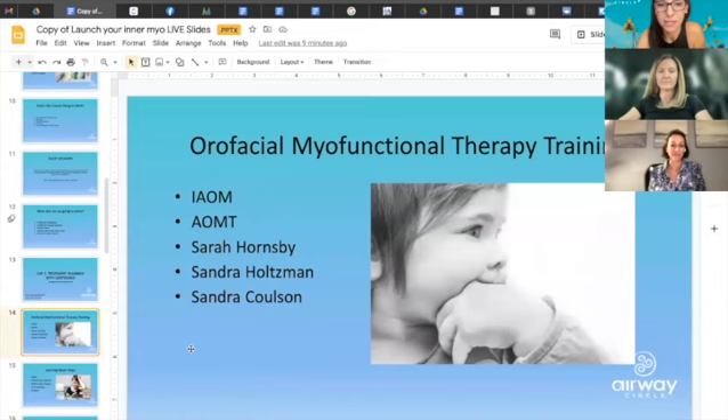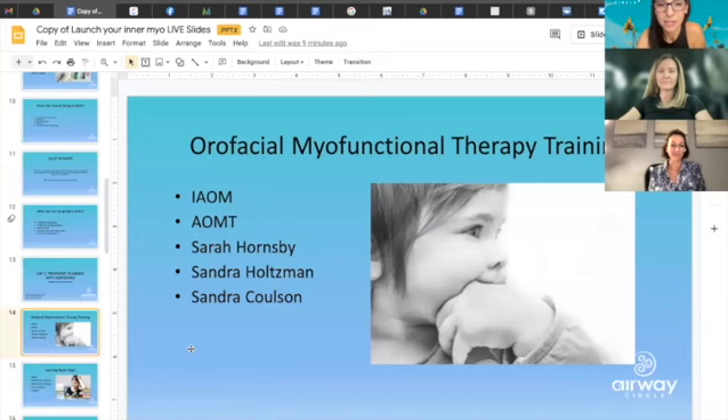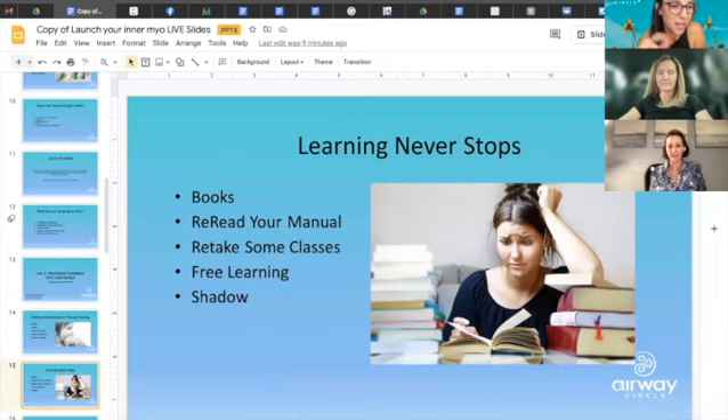Where you can get your myofunctional therapy training — these amazing people do amazing trainings, and learning never stops. We also have a book club now with Airway Circle. We meet twice every two months and discuss a different book — not a textbook, an enjoyable reading book that has to do with airway, physical therapy, sleep, or something educational. We have the author come and speak with us each time on Zoom, and it's a closed group for members only.